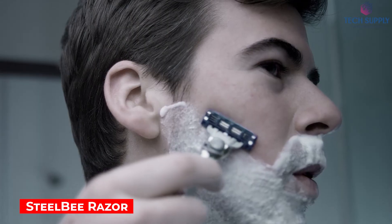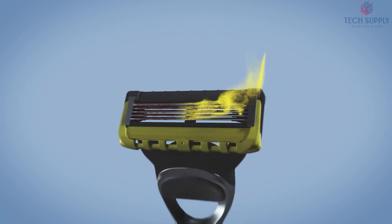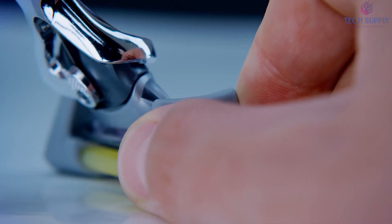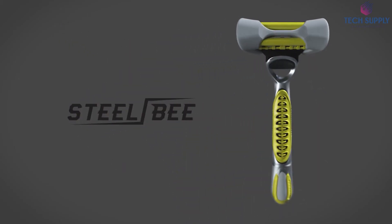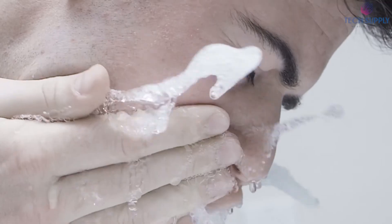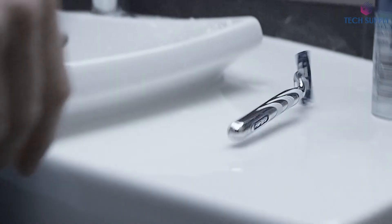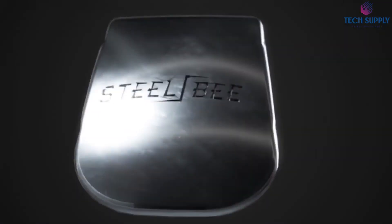SteelBee Razor Saver. Razor blades tend to worsen because of rust and corrosion, which reduces sharpness and increases accidental cuts. This razor cover uses special plastic that emits a molecular vapor shield, protecting the blade and extending its life up to three times. The body easily stretches to fit most men's and women's cartridges. Some gaps ensure airflow for fast drying, and thanks to the compact and lightweight design, this also makes a great travel cover. This thing will serve you for up to two years.